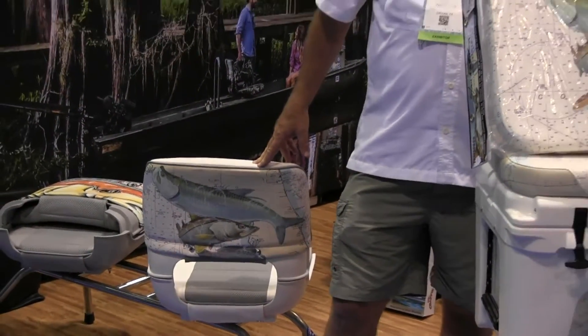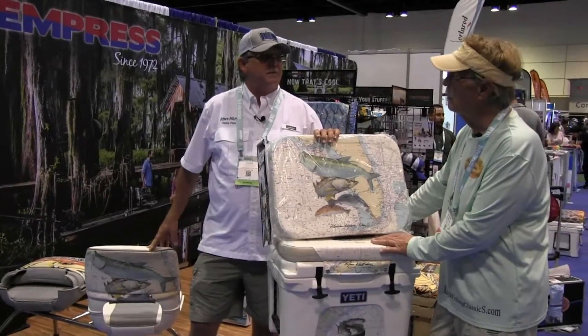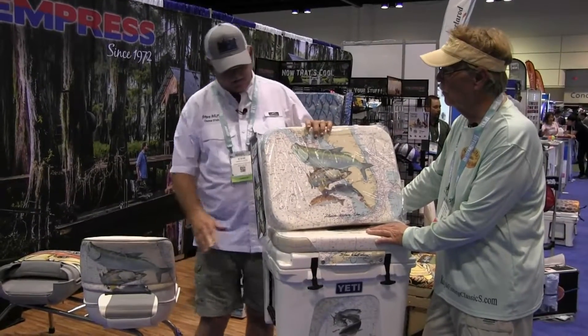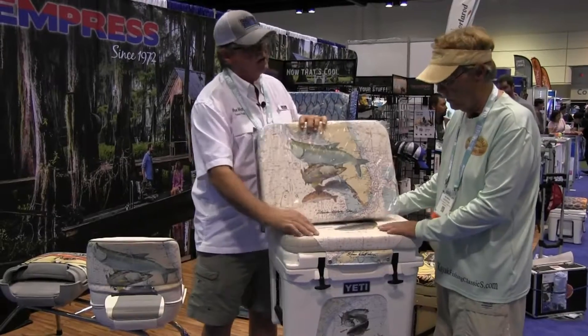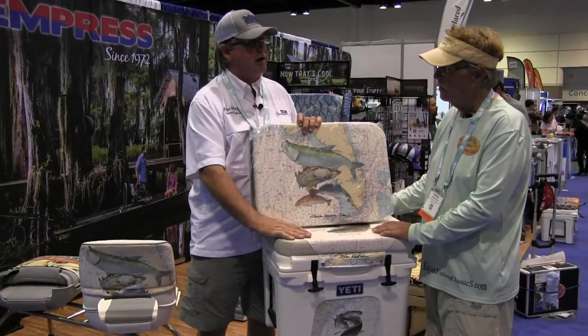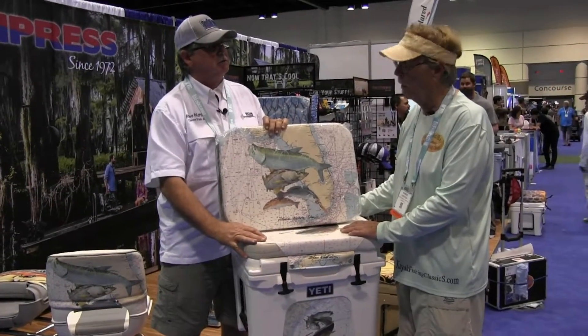How about some kayaks? Probably perfect for kayaks too — we haven't explored that, but I don't see why we can't. I think it'd be excellent. Even these image cushions for kayak seating are the same exact price as you pay for a standard Yeti cushion, but you get an image cushion for the same money. That's a no-brainer.